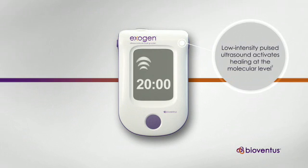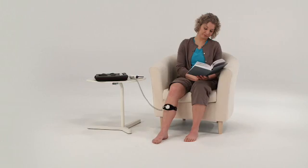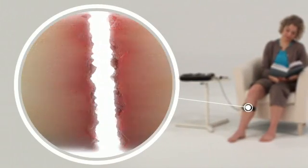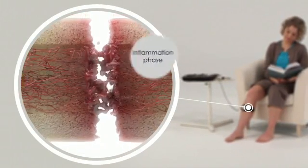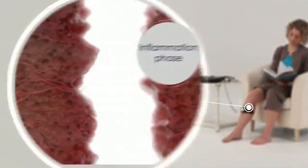To understand how Exogen impacts fracture healing, let's look at the body's natural bone repair process. When a fracture occurs, the body's inflammatory response leads to the migration of cells to the injury site and the formation of new blood vessels.